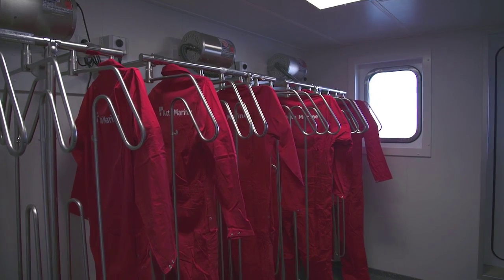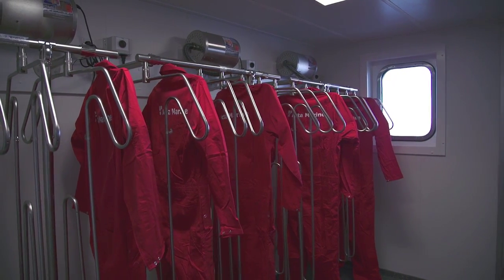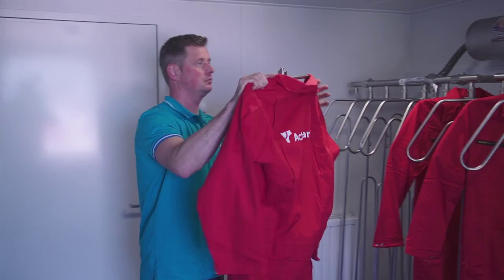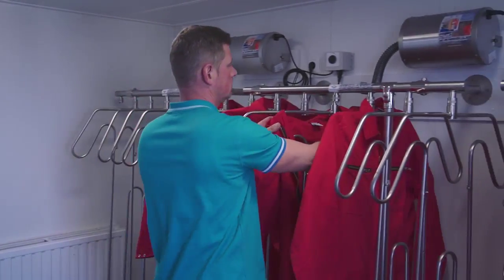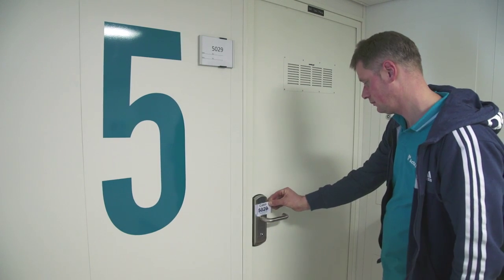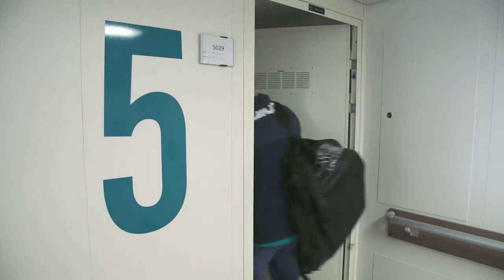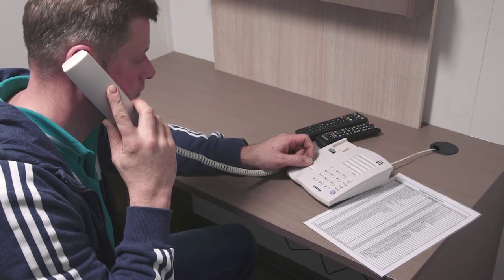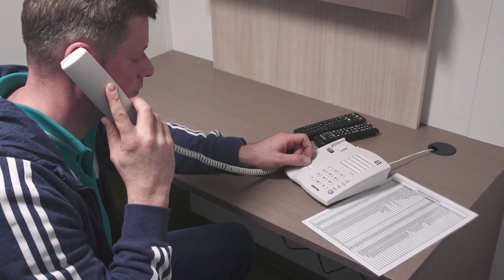Wet clothing and boots can be dried in the dry room. Coveralls that need cleaning are collected from the bin in the changing room. Once cleaned, they will be available again in the changing room. The first digit of your key card tells you on which deck your room is located. In your room there is a phone, which can be used to call another room or one of the officers. See the list of numbers next to the phone.